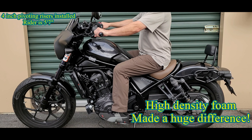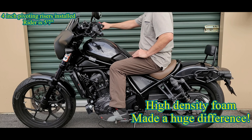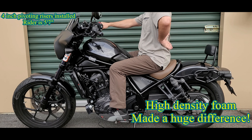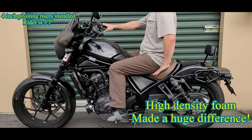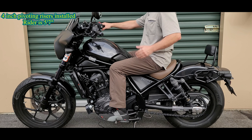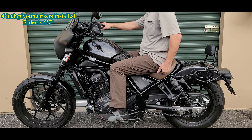This is the stock seat that had the foam replaced. Notice the angle over here as well as the reach to the bars relative to how straight my back is. This seat is a little bit more flat — the other one was a little bit more cupped which felt a little bit better — but comfort-wise, because I replaced the foam on this one, this was a lot more comfortable.